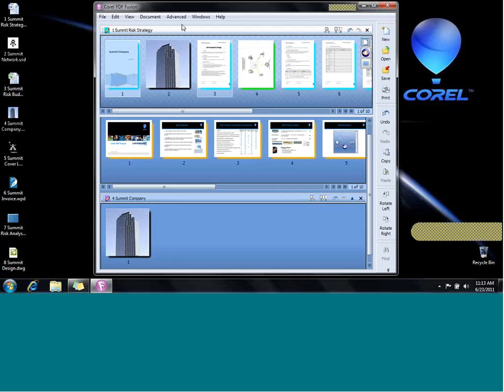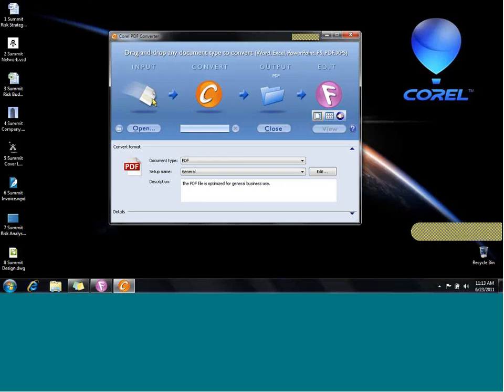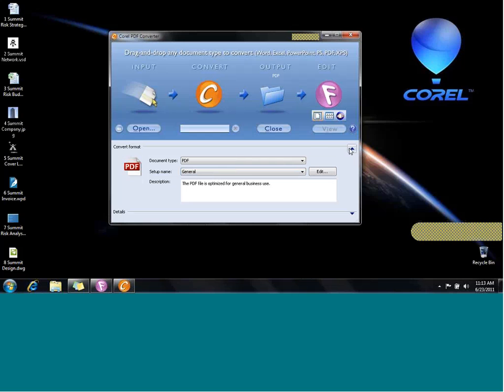Another method is the batch conversion tool. Instead of starting in PDF Fusion, you open this application, drag items right on top, and it will do the same thing — except you can batch convert. You can drag five Word files at once, and it will automatically output to whatever format you select.